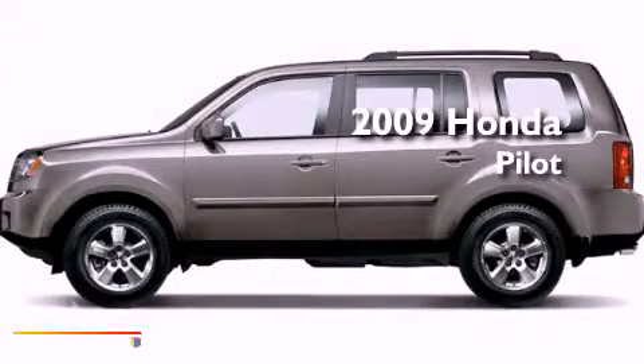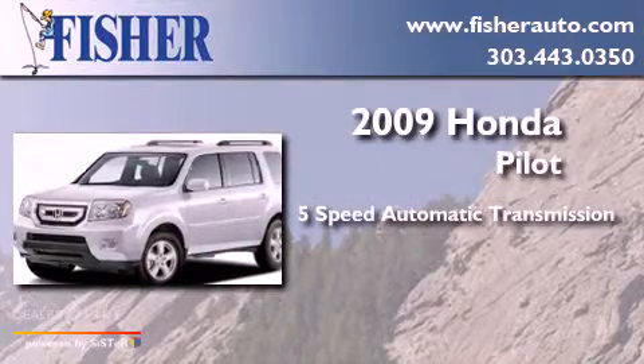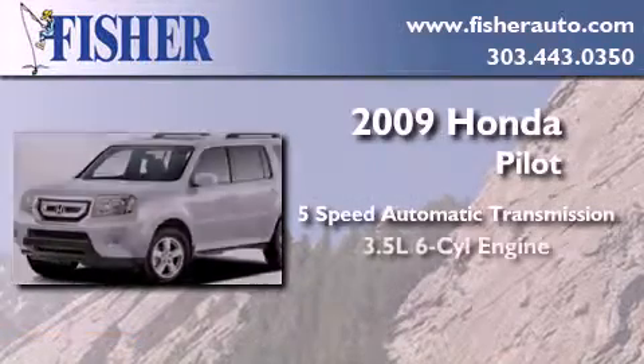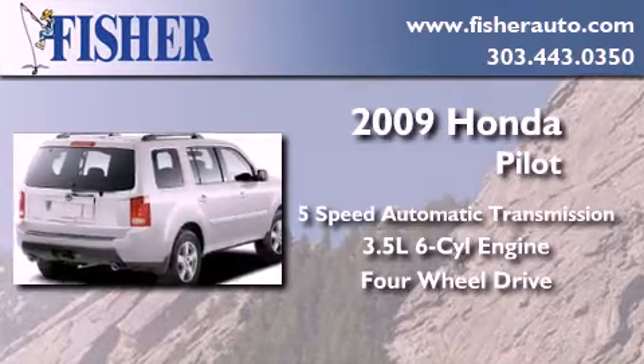This is a 2009 Honda Pilot. This crossover has a 5-speed automatic transmission, a 3.5-liter V6, and the added capability of 4-wheel drive.